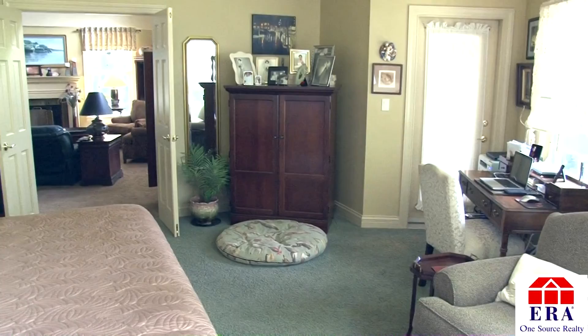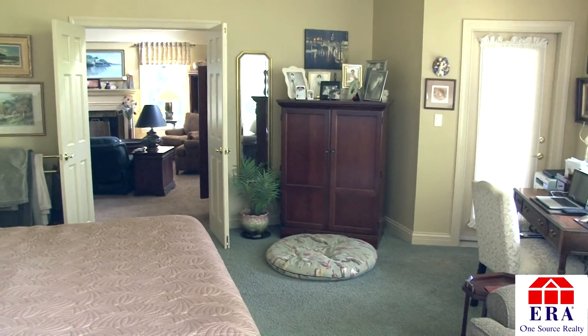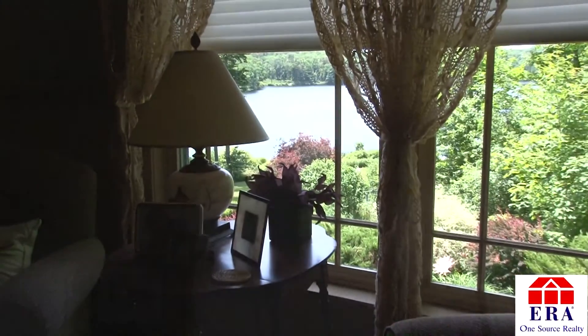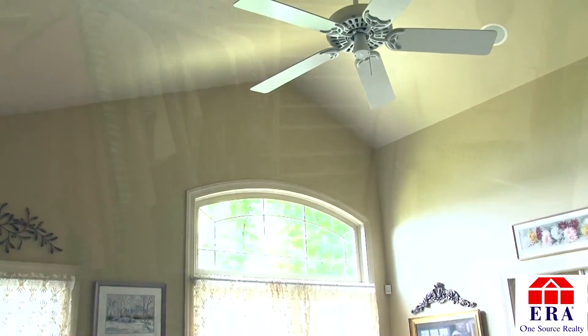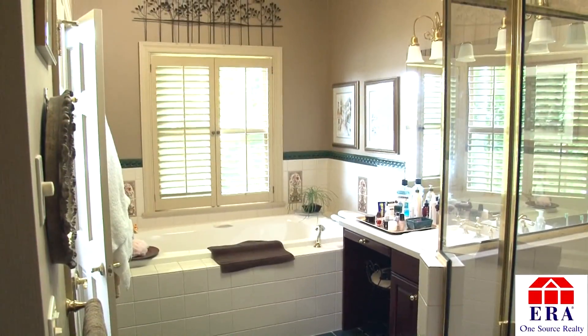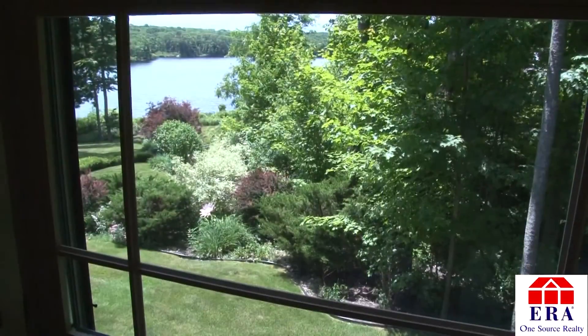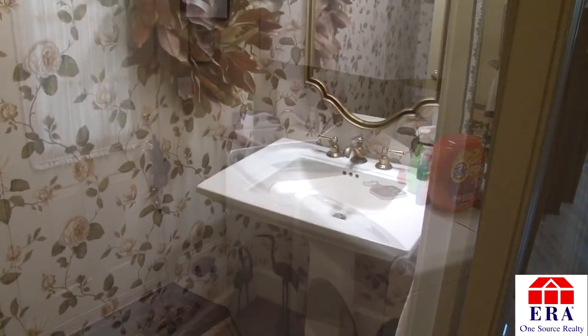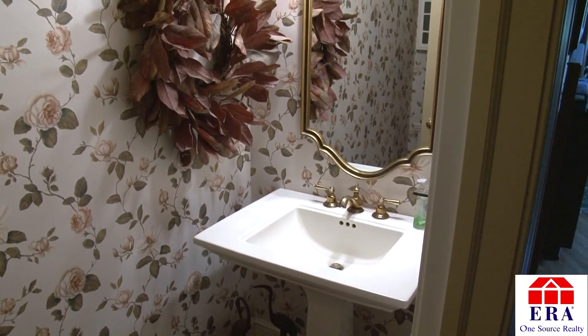The unique floor plan of this home also includes a main level master bedroom suite. This sun-drenched room is complete with more tremendous views of the lake and a high-angle ceiling. It also includes a gigantic walk-in closet and a master bath with jacuzzi tub, skylights, more views, and a separate rain shower. A laundry and mudroom area and a half bath complete the main level of this luxury home.